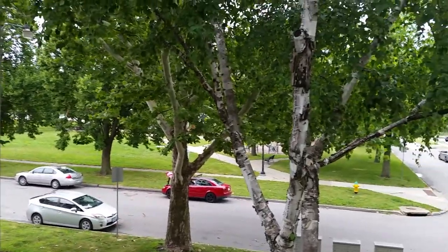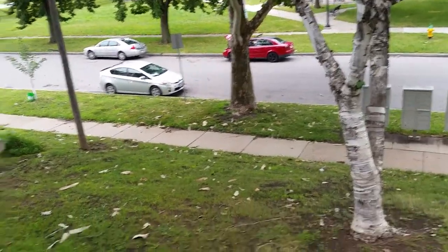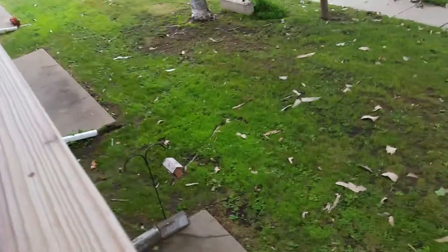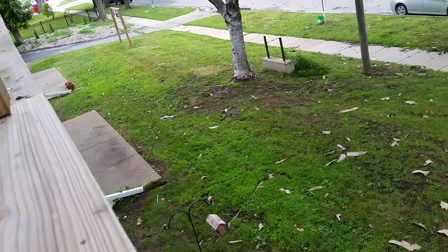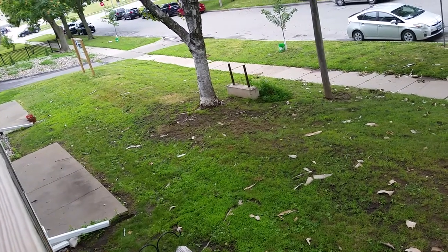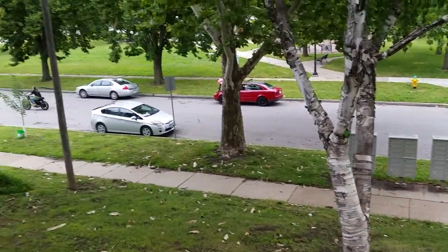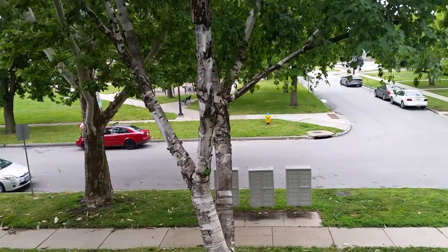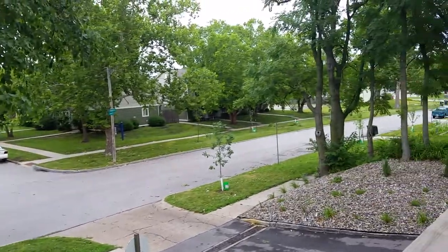That is a sycamore, and this tree drops its bark. All the stuff you see down there — even that big piece right there — that is almost like a sheet of sycamore bark. These trees drop their bark even when there's not a storm, at about this time of year. So there's the yard, but not a whole lot of damage.